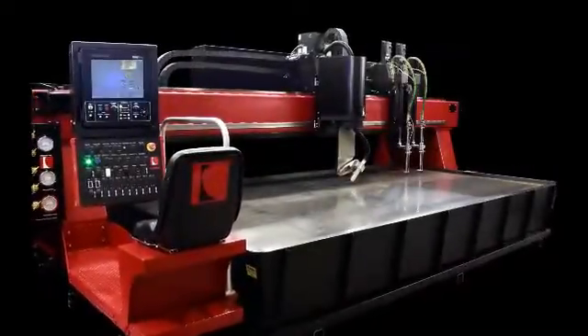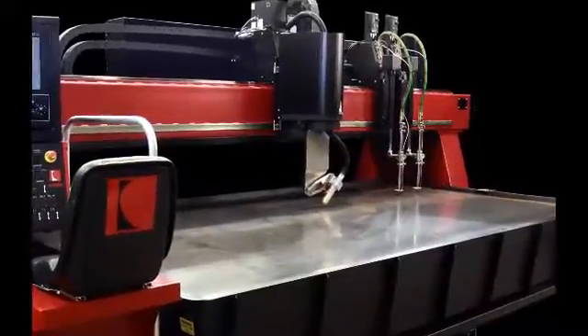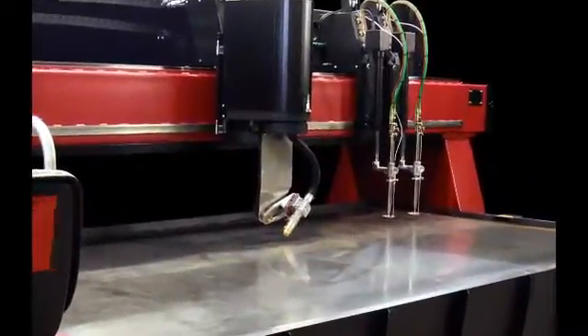You're looking at the VersaGraphic Stream, a cutting machine that was designed for our most demanding customers. The VersaGraphic Stream provides durability, reliability, and accuracy.